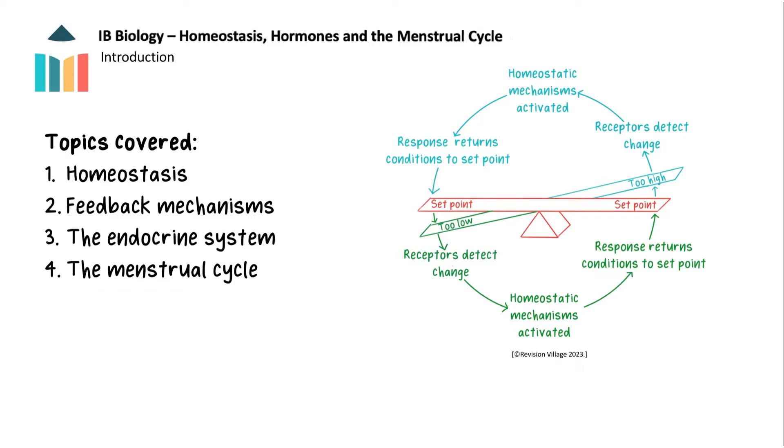This key concept video is about homeostasis, hormones and the menstrual cycle. By the end of it, we will have looked at why homeostasis is so important, including the difference between negative and positive feedback, the endocrine system and the menstrual cycle.